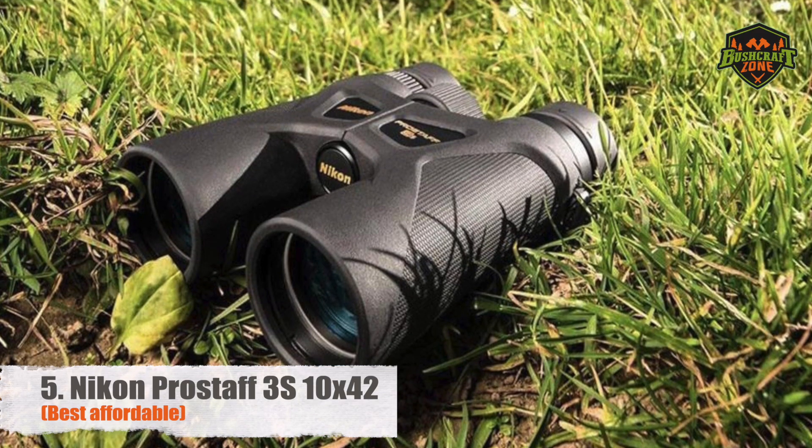Moreover, the back of the lenses have been nitrogen purged to prevent unwanted fogging. For bird-watchers, the close focus distance of 6.5ft will be of special interest. And for people who wear glasses, take a look at the long 17mm eye relief — even the twist-up eye cups feel comfy and soft against your skin. You can also use these for stargazing to some extent, and they go exceptionally well with the 8.1-degree angular field of view.